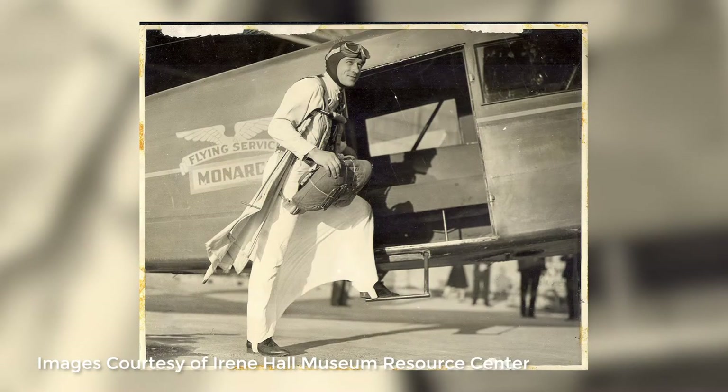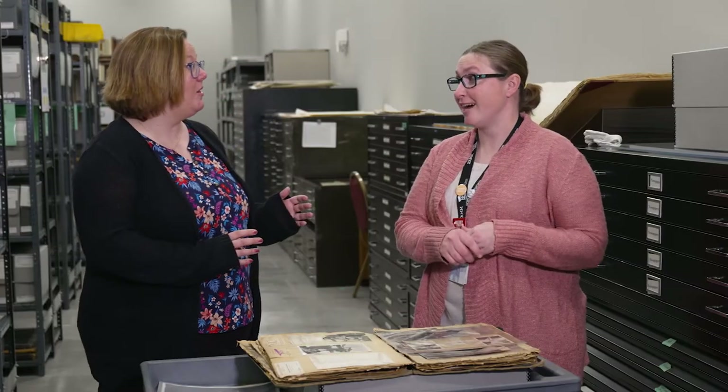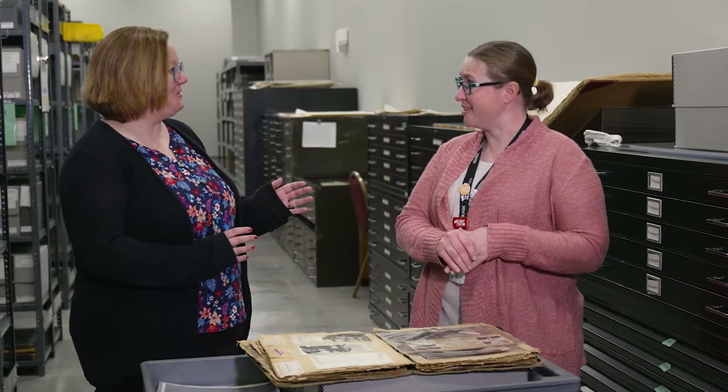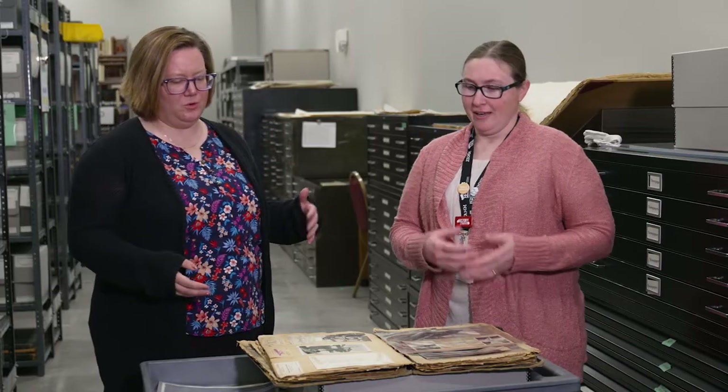He traveled all over the United States, doing a lot of air shows during the 1930s, and he cataloged all that with newspaper articles. When he donated, not only the scrapbook and images, he actually donated the suit to us — and we'll get to see that in our textile room in a moment. That is awesome, such a cool example of things you could learn about here.